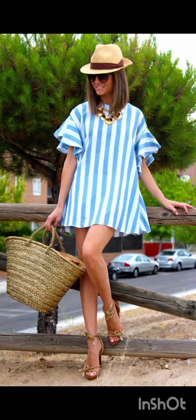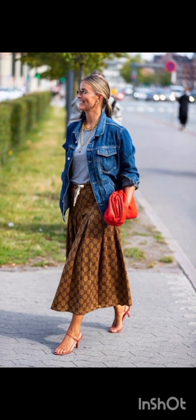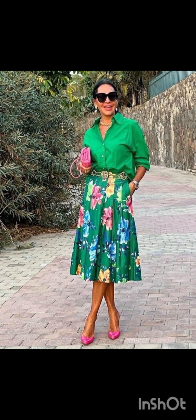Hello friends, welcome back to my channel Stylish Look. Today I will show you street style dresses. A classic street style dress often features versatile and comfortable styles. Midi or mini dresses in casual fabrics like cotton or denim are popular choices. T-shirt dresses, slip dresses, or oversized shirt dresses are common in street fashion. Embrace bold prints, stripes, or graphic designs for added flair.